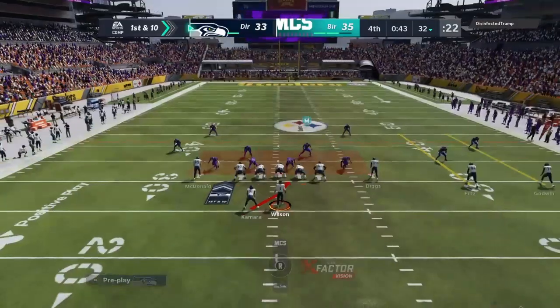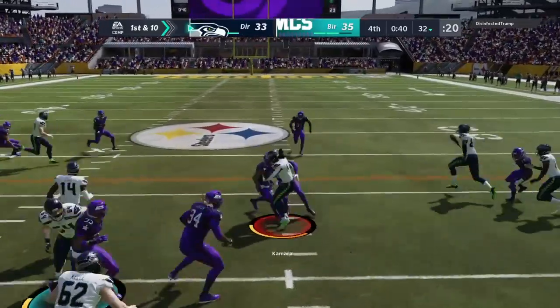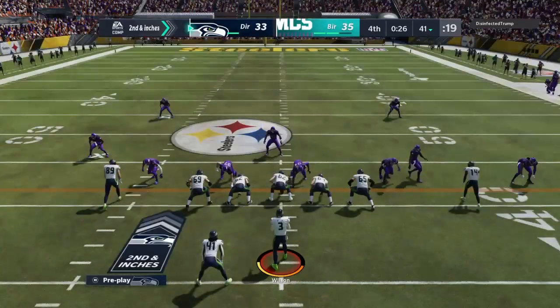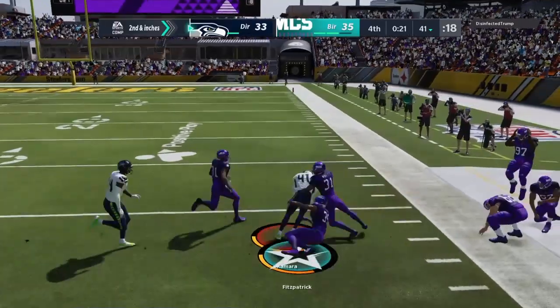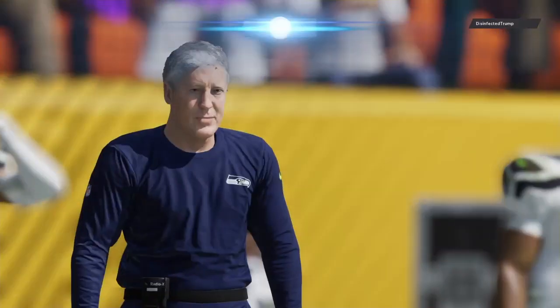Coming to the line to begin their next drive, the Seahawks offense. They only need a field goal — obviously the clock is a huge factor. What do they need to do here, Charles? The Seahawks: get out of bounds, gain some yardage. When the clock hits seven seconds left, you get a decision — are you in field goal range, or does it just run out? We'll see how they handle it.